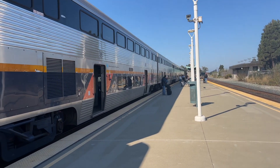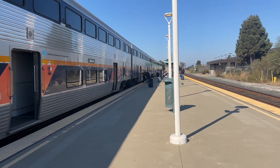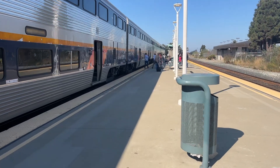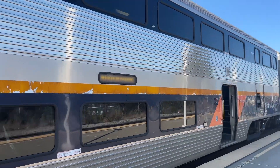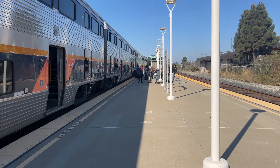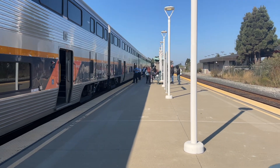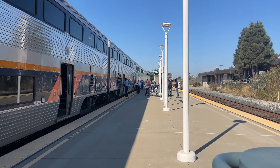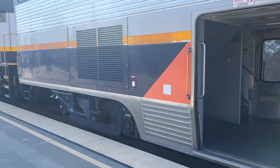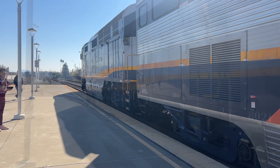This one is 737 to San Jose Diridon. 737 is now boarding. Got train traffic due to an incident up the line, so we got a yellow light signal on the right-hand track. We will pause here. We'll be right back after these commercial breaks on the Marcel Hall YouTube channel.